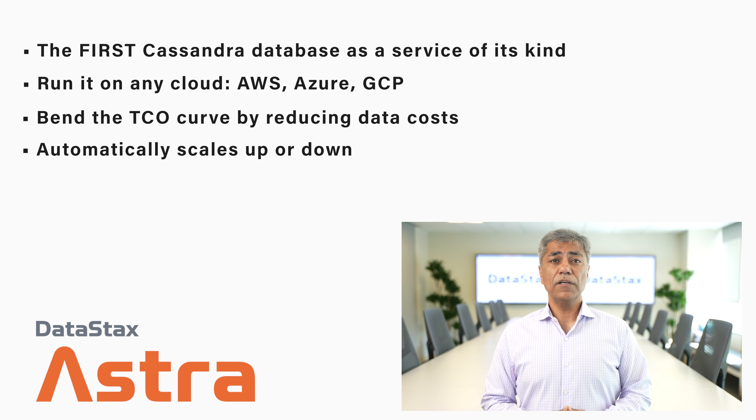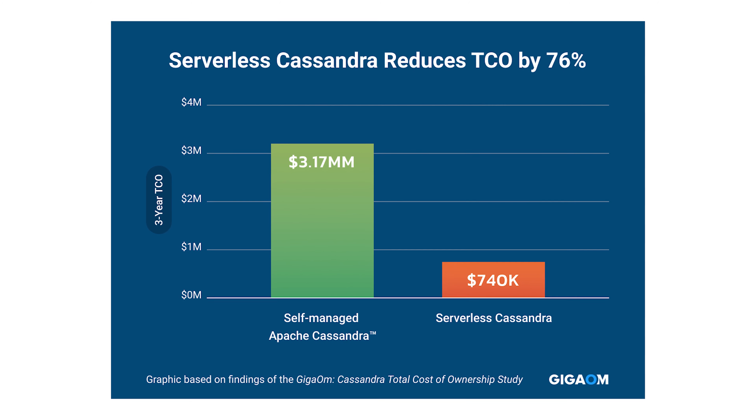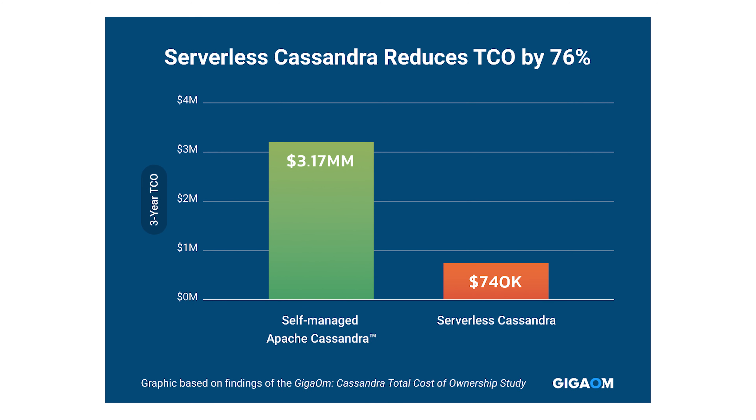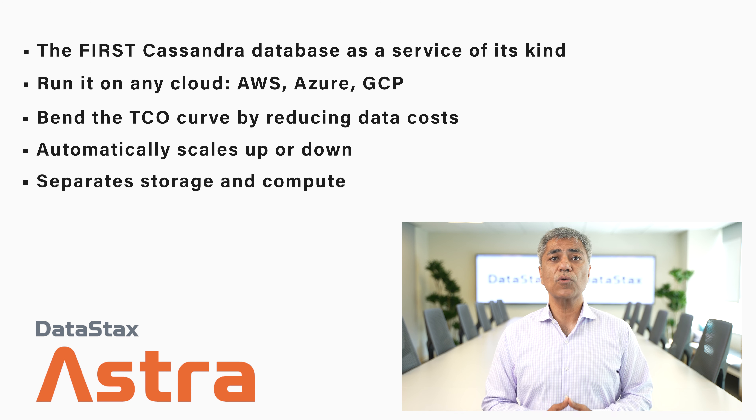In fact, GigaOM recently shared you can save up to 76% with Serverless. It is also changing the game for developers — it separates storage and compute, so you can deploy Cassandra in a faster and easier way with APIs of your choice.